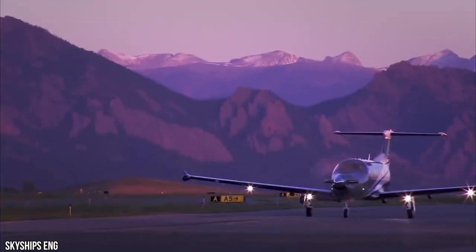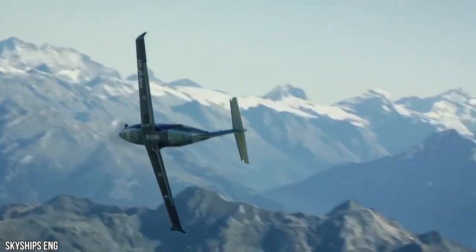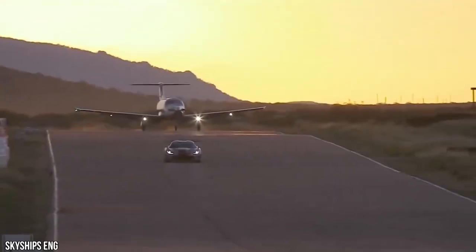The first PC-12 crossed the sky on May 31, 1991. Three decades later, more than 1,750 PC-12s were produced — a Swiss dream come true. And it turned out, it was only the beginning.